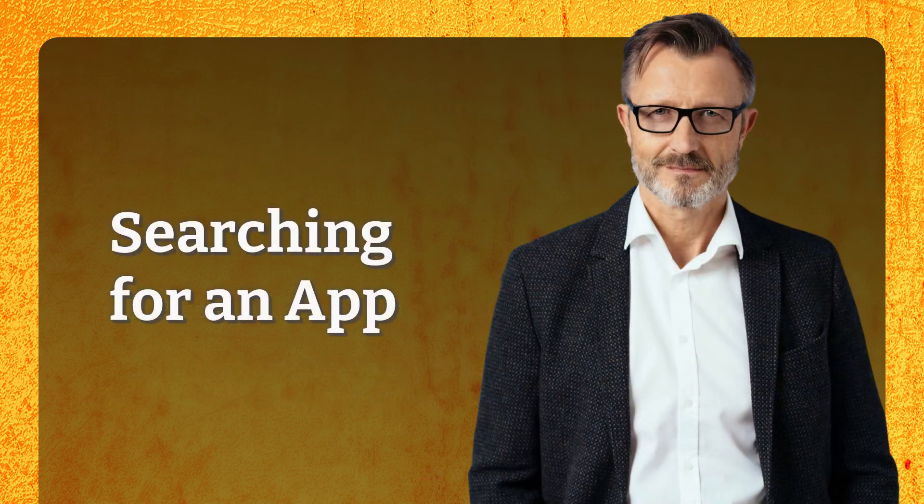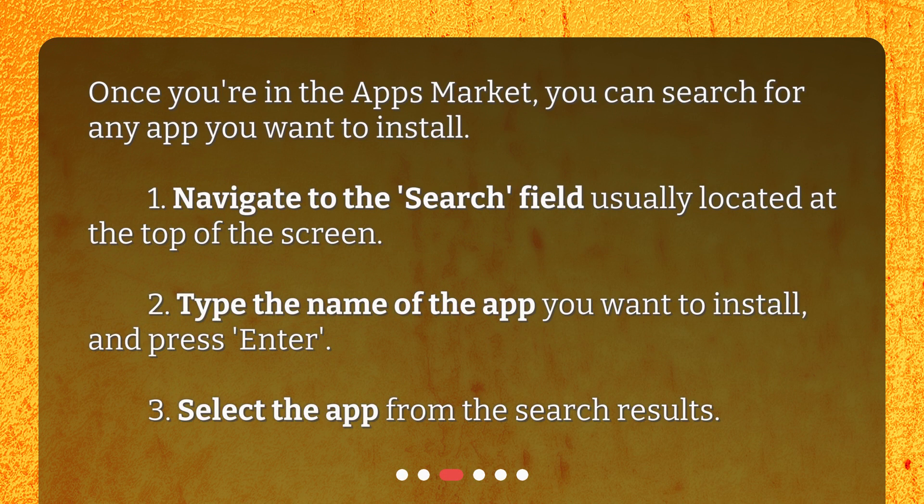Searching for an app. Once you're in the Apps Market, you can search for any app you want to install. 1. Navigate to the Search field, usually located at the top of the screen. 2. Type the name of the app you want to install and press Enter. 3. Select the app from the search results.